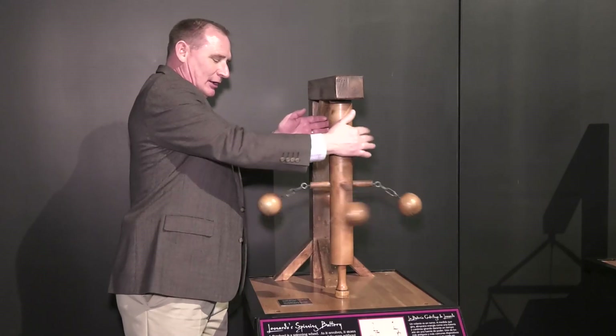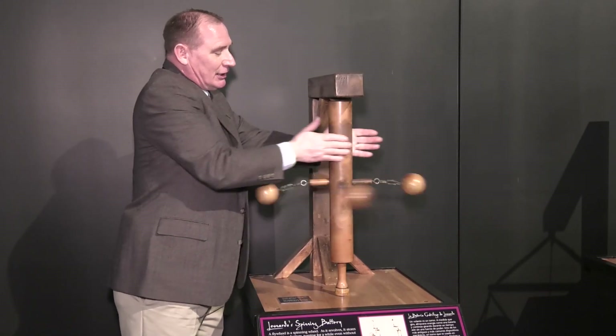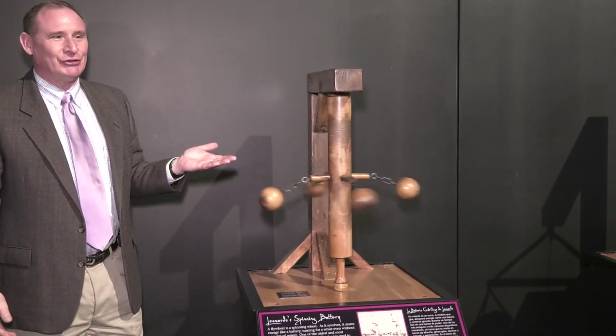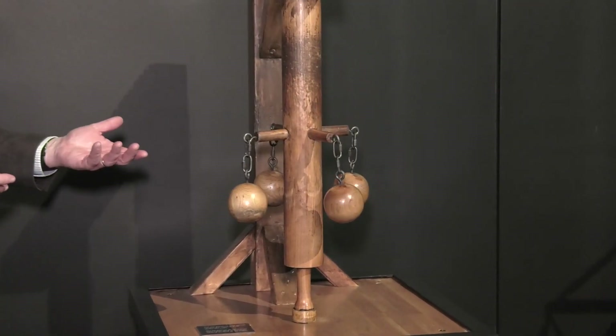Using weights, using pulleys and using different designs to be able to use different things, and just how they put the things into action based upon da Vinci's drawings are really interesting. I'm in the medical field and so is my wife, so there's always interest in how things work and how things move.